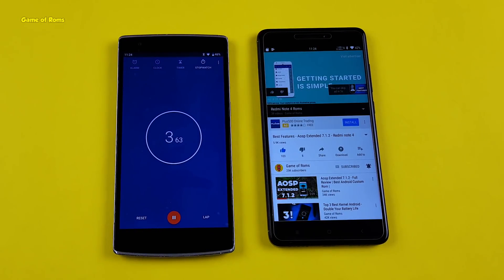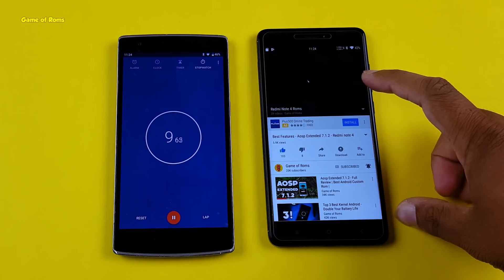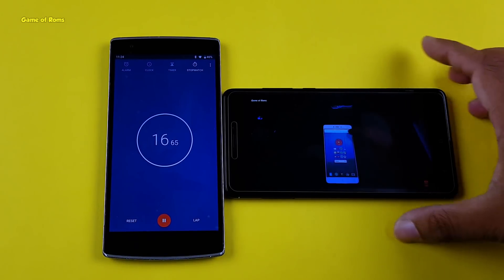Now we are going to check battery life on this kernel. For that I am going to play YouTube videos constantly for 20 minutes and I will let you know how much battery I lose in 20 minutes while watching YouTube videos. So let's get started.